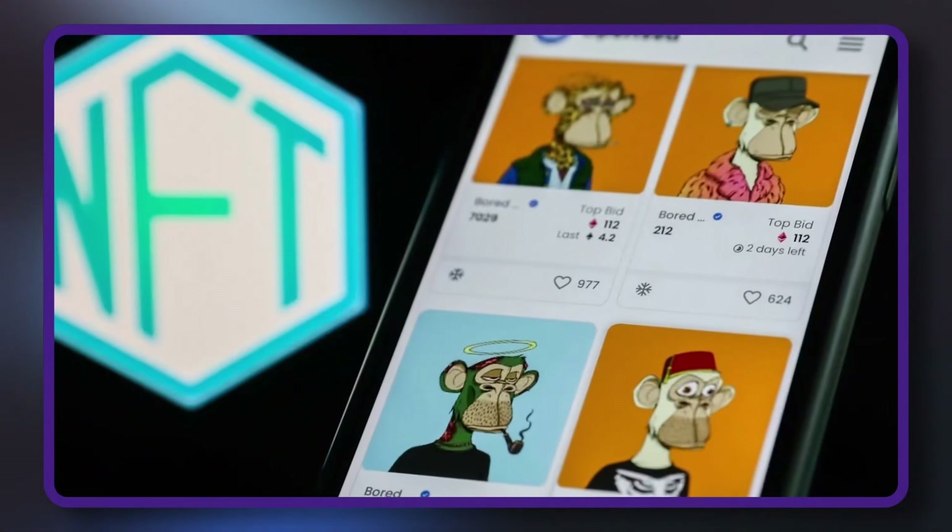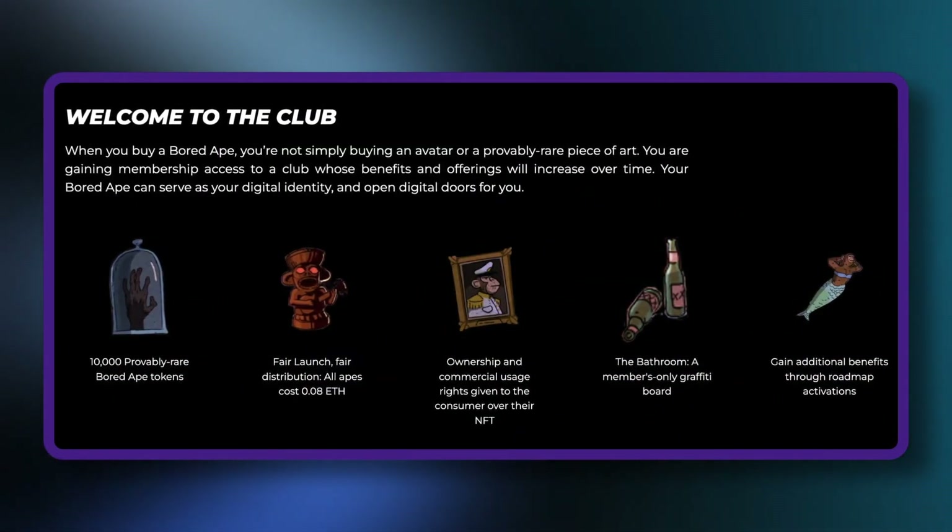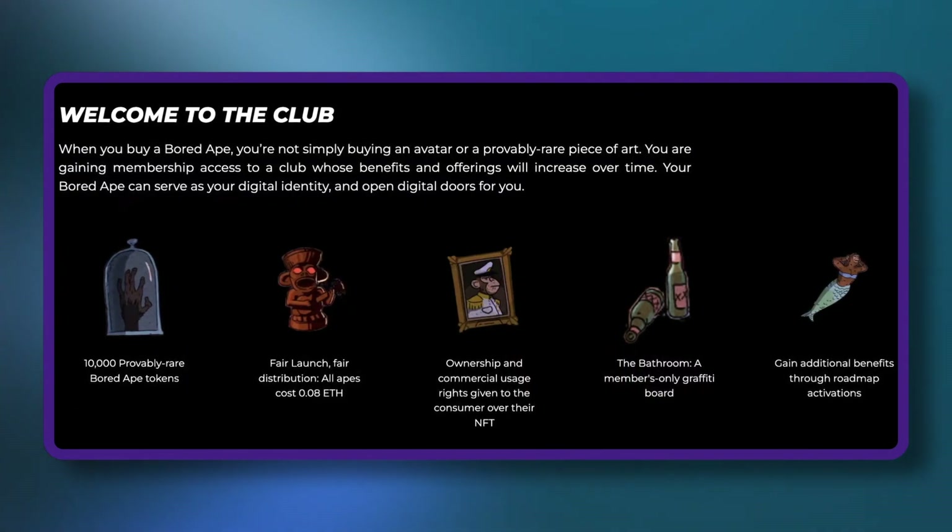What is a rentable NFT used for? Often, NFTs such as Bored Ape Yacht Club come with membership perks, such as access to a private online club, tickets to events, discounts, and other perks. These perks would then transfer to the renter, albeit temporarily.